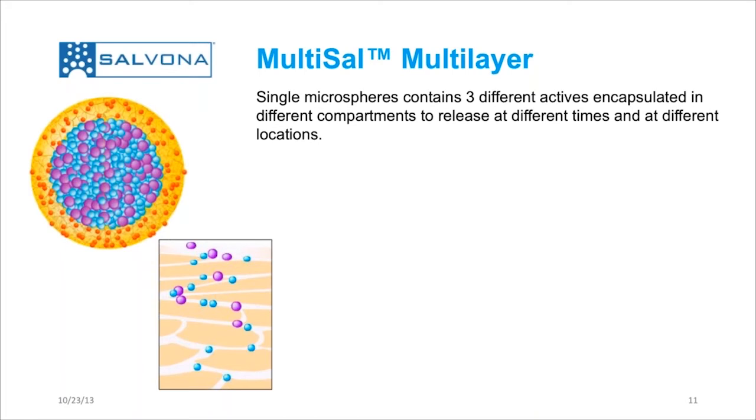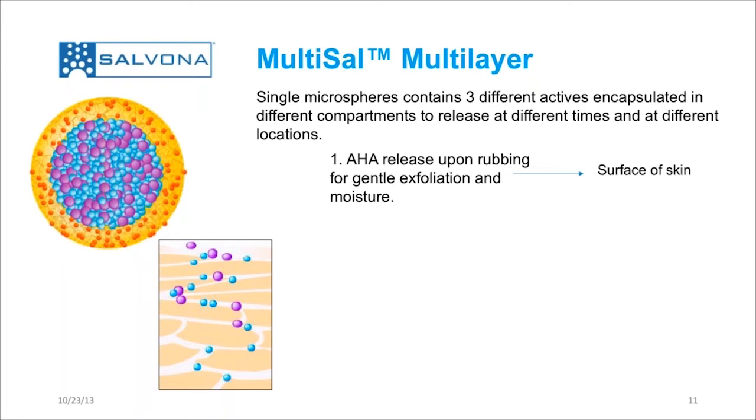The structure is the following. In the shell, we have alpha-hydroxy acid, and this is being released upon rubbing it onto the skin. The alpha-hydroxy acid, like lactic acid, is supporting a gentle exfoliation and moisturizing. This is being done on the surface of the skin as the first step of deactivation. The release of the alpha-hydroxy acid is coming from the shell, and only the shell.